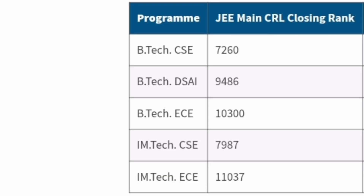Based on last year's final round cutoffs, the last student admitted to B.Tech CSE had an All India Rank of 7,200; DSAI had 9,400; ECE had 10,300; Integrated M.Tech CSE had 7,987; and Integrated M.Tech ECE had 11,000. Keep in mind that the first round will be much tougher — these are the last round cutoffs.